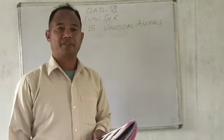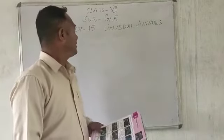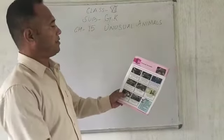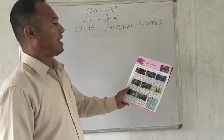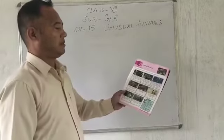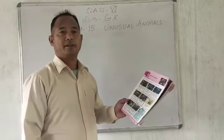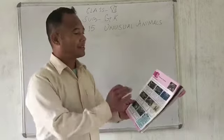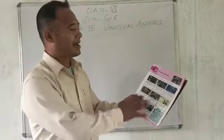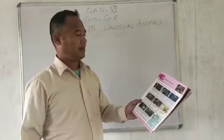Good morning, students of class 7. Today I am here to explain GK chapter 15. The name of the chapter is Unusual Animals — please see your book, chapter 15, page 23. In this chapter we are going to read about animals that have unusual characteristics. They are not common; they are unique in their own way. From the pictures you can see that they are different — they have unusual habits or unusual body parts.